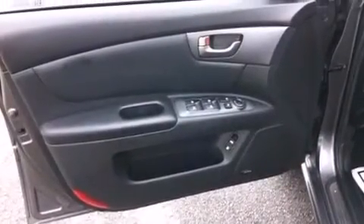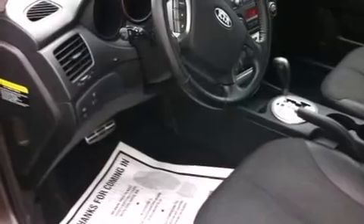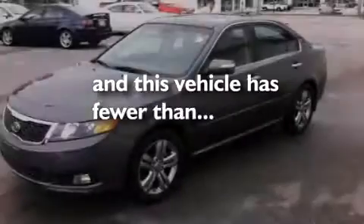A power driver's seat, air conditioning, cruise control, leather seats, a passenger side vanity mirror, side impact airbags, latch-ready child seat anchors, three-point rear seat belts, a split folding rear seat, and this vehicle has less than 56,000 miles.